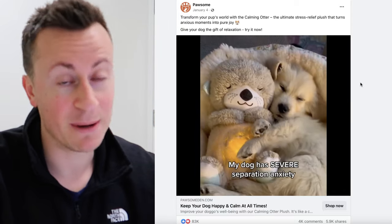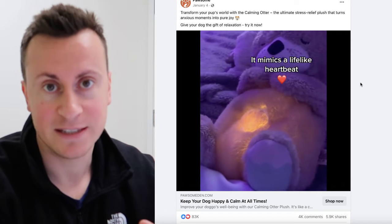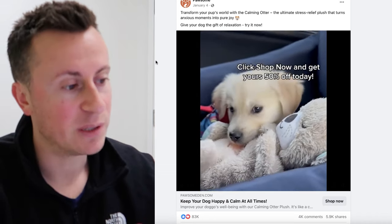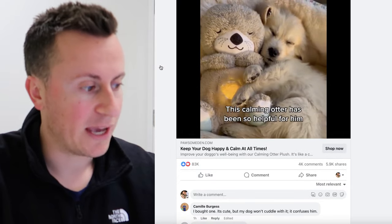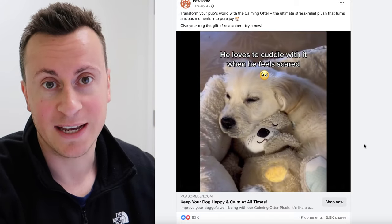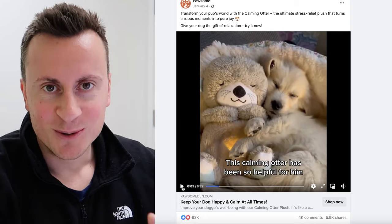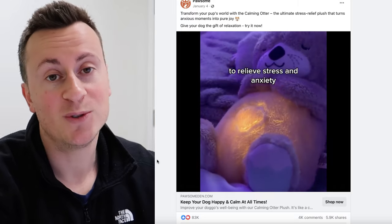The first product I'm quite excited about because of the phenomenal engagement it's received. It's from a company called Pawsome — definitely go and check them out. They seem to come up with winning product after winning product in the pet niche. This particular post has been running since January 4th and in that time has got 83,000 reactions, 4,000 comments and nearly 6,000 shares. It's obvious why — just look at the first couple of seconds: a puppy wrapped up snugly in bed with a teddy. It's pretty cute.